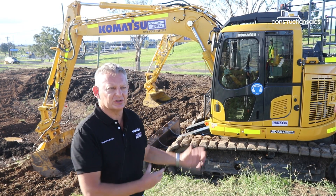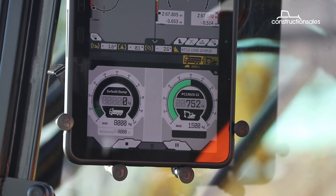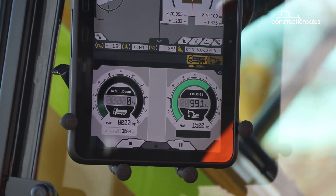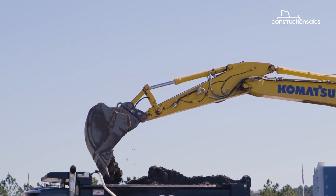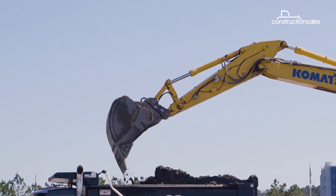This adds real value and benefits to the user, both from the payload side and from the machine control side. The payload feature allows operators to monitor exactly how much load has been dug up and loaded into the truck, maximising the truck load without overdoing it.